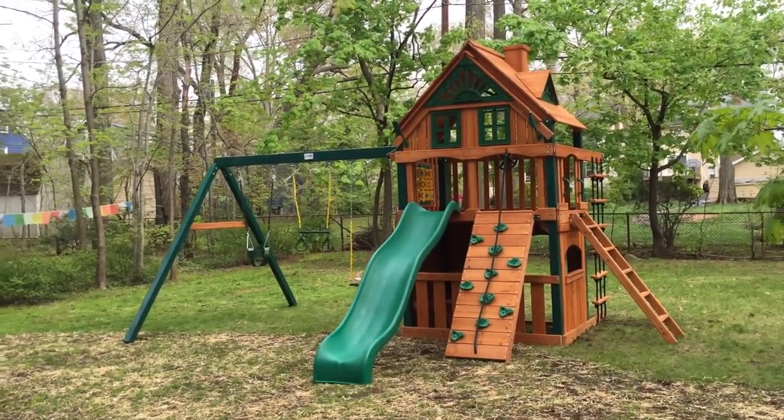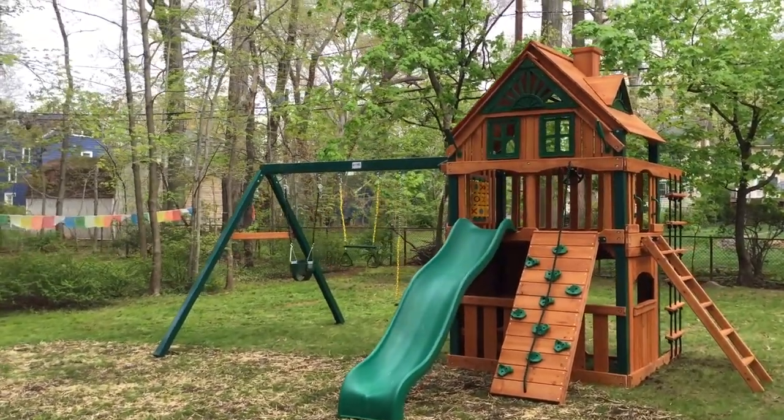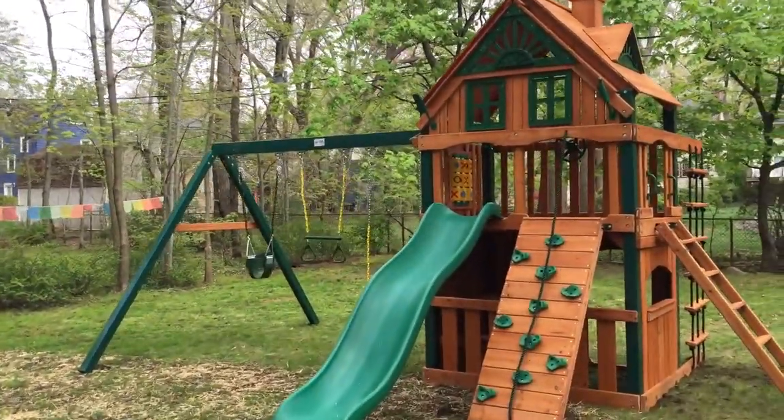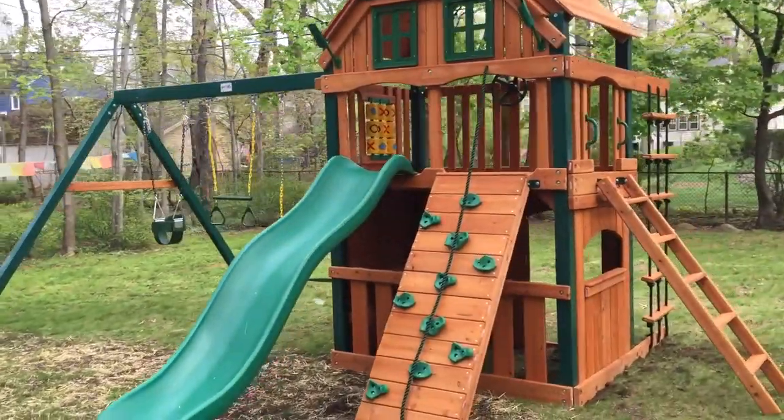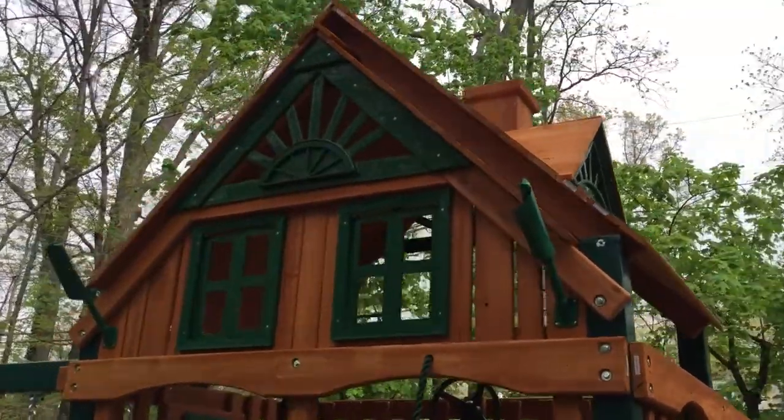Hey guys, SwingsetParadise here. We just finished installing a Gorilla Chateau Clubhouse Treehouse. This is a pretty cool model. It has the treehouse add-on on the top, which adds this front enclosure with two working windows.